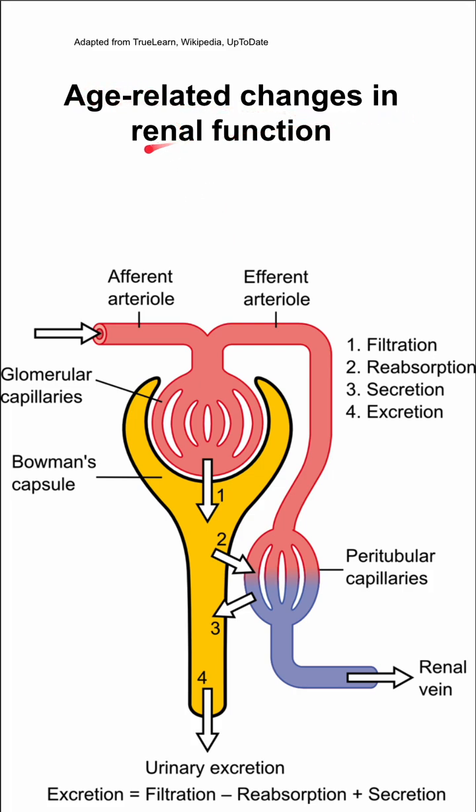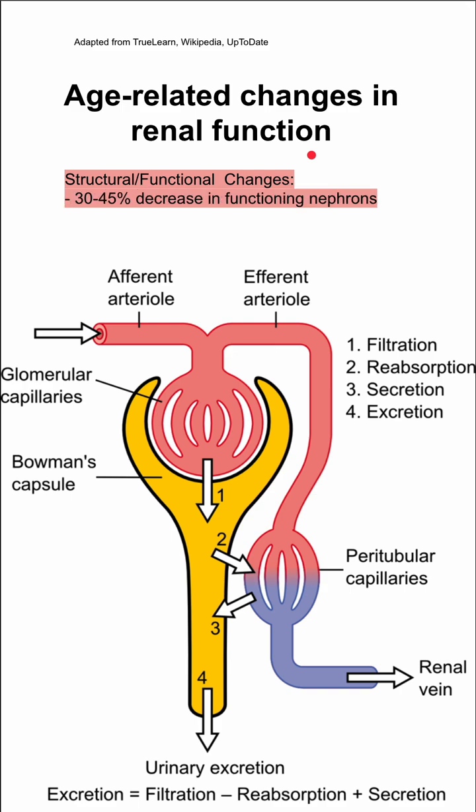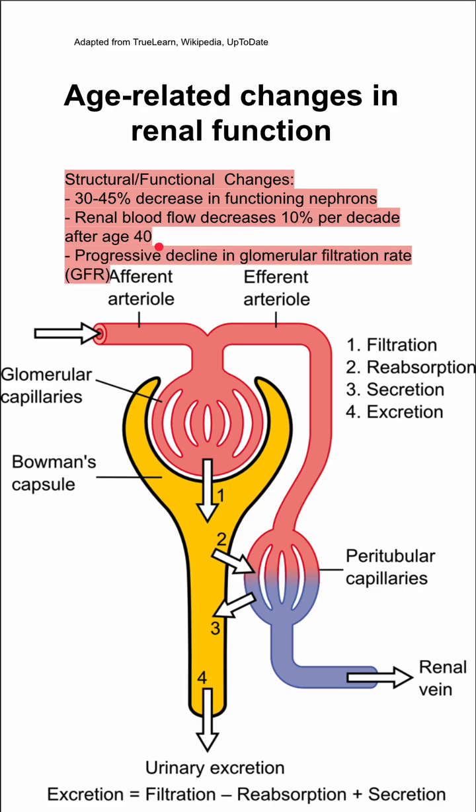These are age-related changes in kidney function. There are first structural and functional changes. You have a 30 to 45% decrease in functioning nephrons. Your renal blood flow decreases 10% per decade after age 40, and you have a progressive decline in your glomerular filtration rate, or GFR.